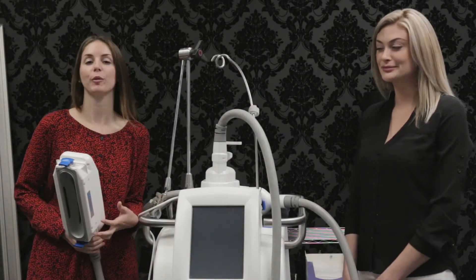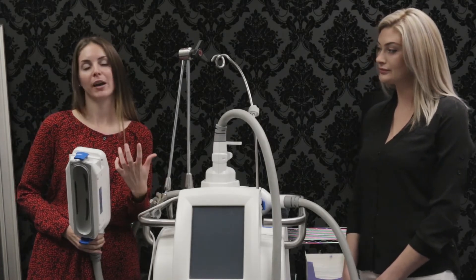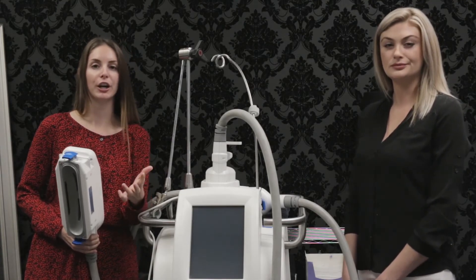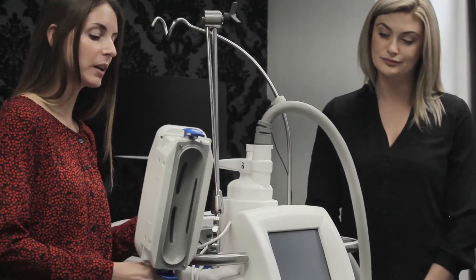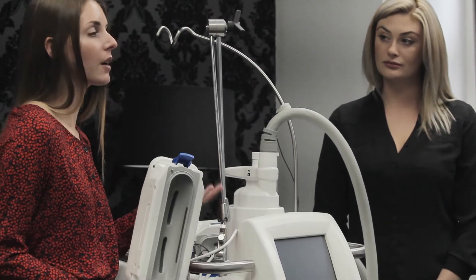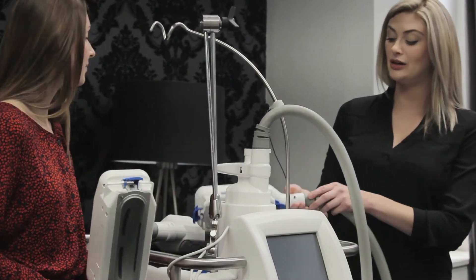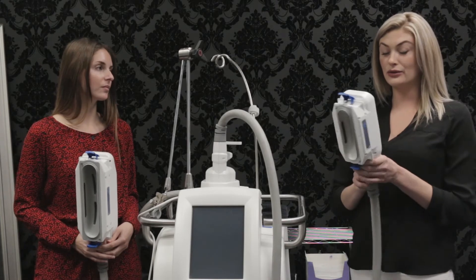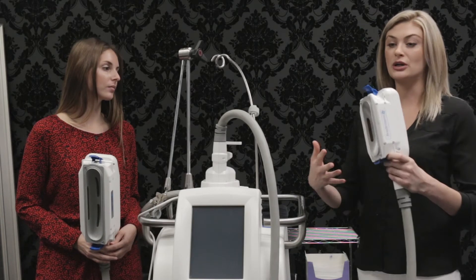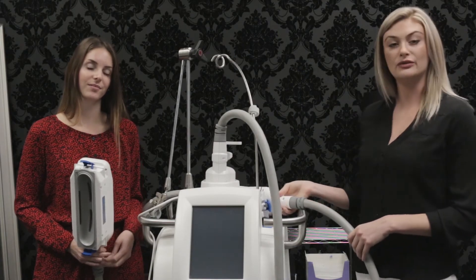When you come in for CoolSculpting, you're going to hear us talk about various different applicators. That depends on, number one, what areas we're treating, and number two, the size of the targeted area. What I have here is the CoolAdvantage Plus — this would be for larger areas, for example the flanks or the lower and upper abdomen. This one here is the CoolAdvantage, which is fantastic for a number of areas: inner thigh, backs of arms, and also the abdomen. It's very important to come in and assess which applicators are appropriate for you.